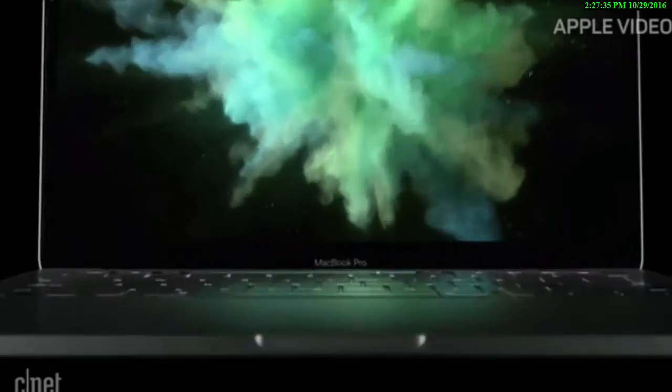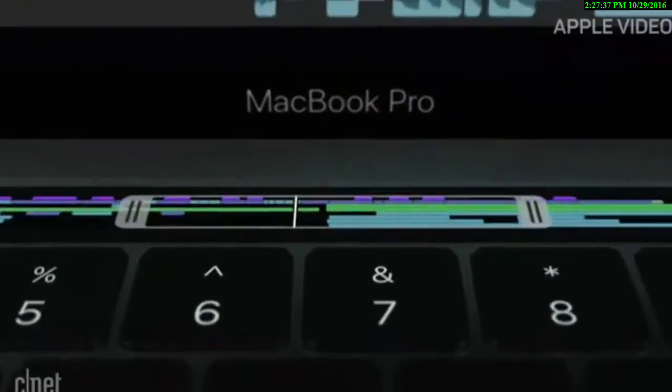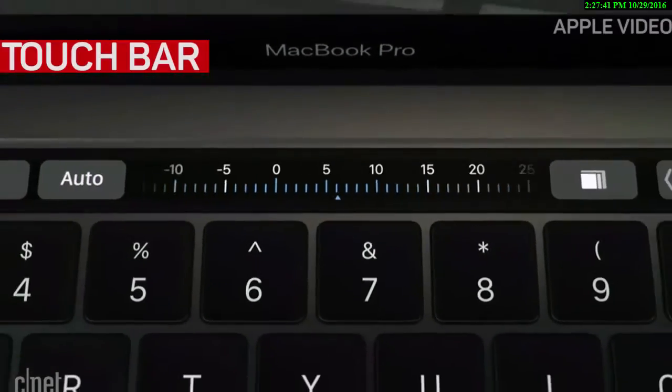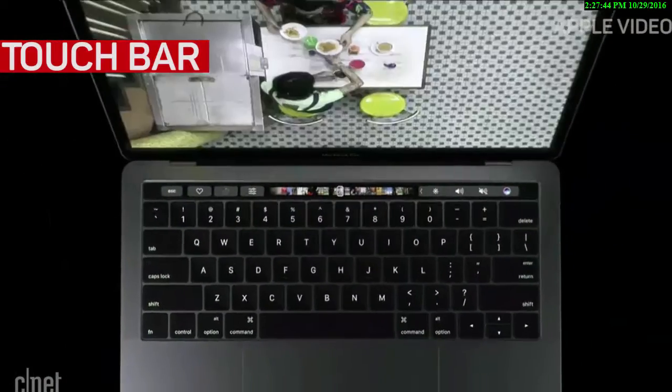In the biggest redesign since 2012, the MacBook Pro has some new features to get acquainted with. First, let's talk the Touch Bar, an OLED panel that sits above the keyboard in place of the function keys.